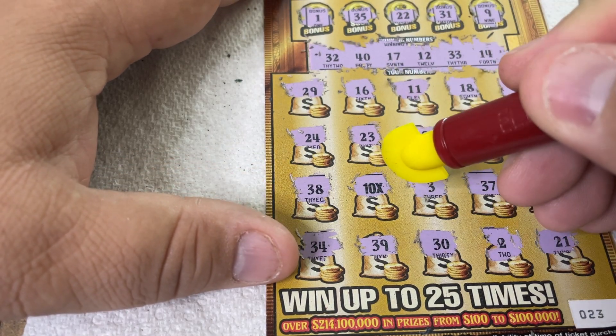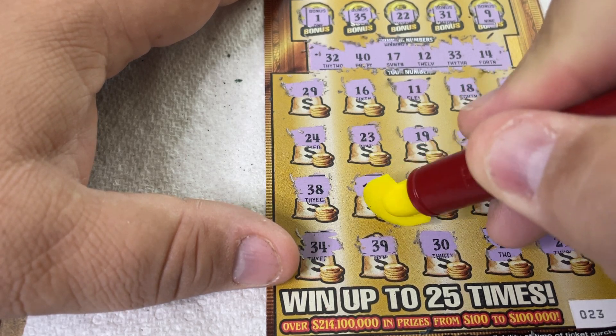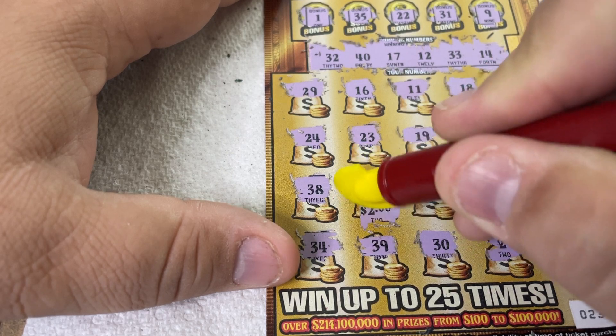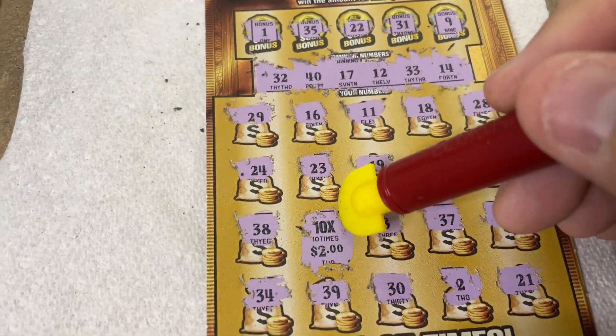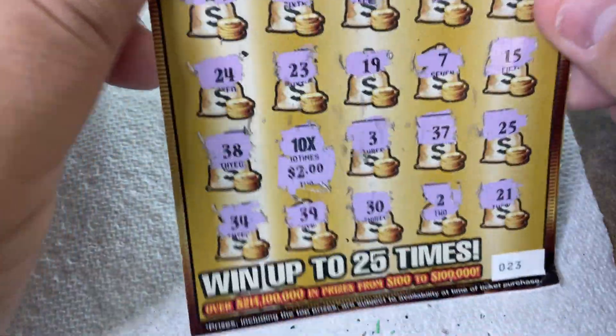All right, here we go — 10X, folks. Looking for big zeros. And it is a $20 win. So we have a break even on the $20 Gold Rush ticket. 10X times 2 is $20. All right, not complaining — got our money back. Live to scratch it another day, as they say.